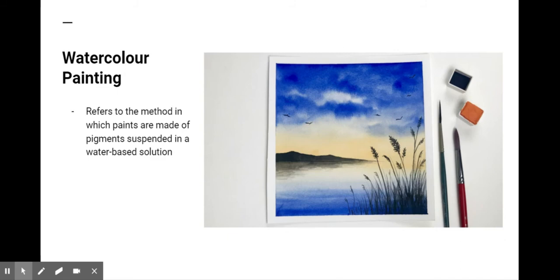Welcome to Art History with Jackie. This week we'll look at the history of watercolor painting. Watercolor refers to the method in which paints are made of pigments suspended in a water-based solution.